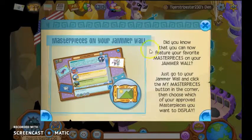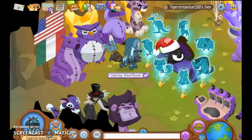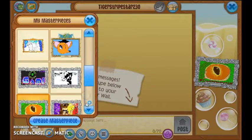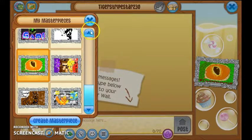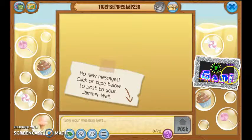Did you know that you can now picture your favorite masterpieces on your Jamalong? Just go to your Jamalong, click the Mind Masterpieces button in the corner, and choose what of your favorite masterpieces you want to display. So let's actually try it. Here's the button — I want to show off this gameplay one. Create Masterpiece! And now it's on my Jamalong!